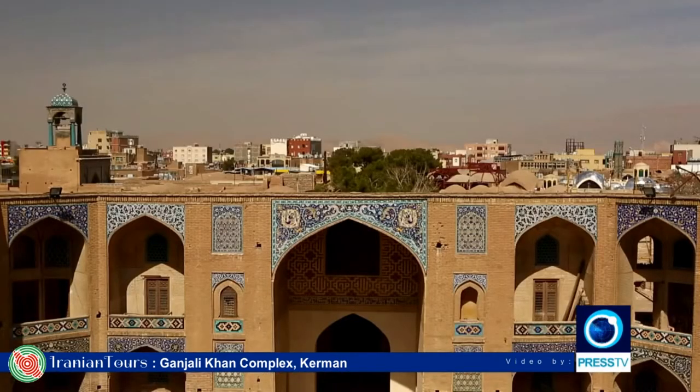In 1937, the Ganjali Khan Karavansarai was reorganized and registered as a national heritage of Iran.